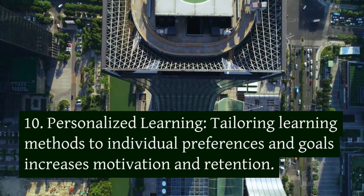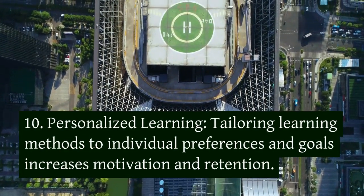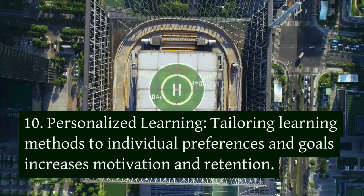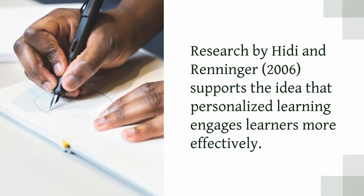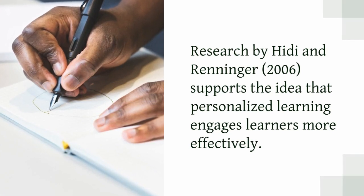10. Personalized learning. Tailoring learning methods to individual preferences and goals increases motivation and retention. Research by Hede and Renninger, 2006, supports the idea that personalized learning engages learners more effectively.